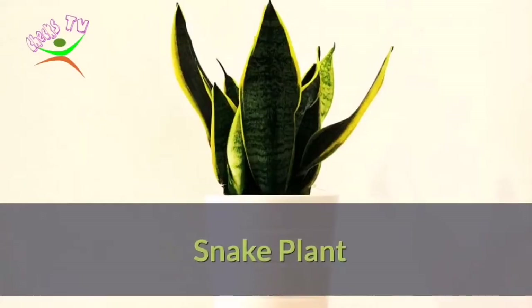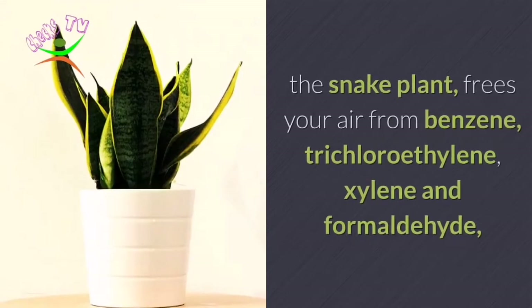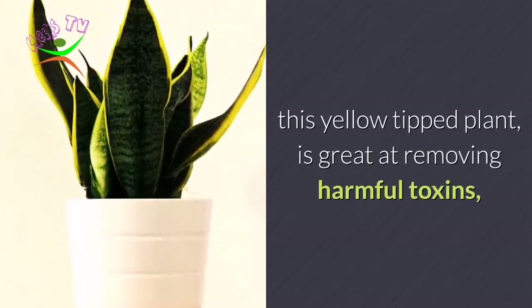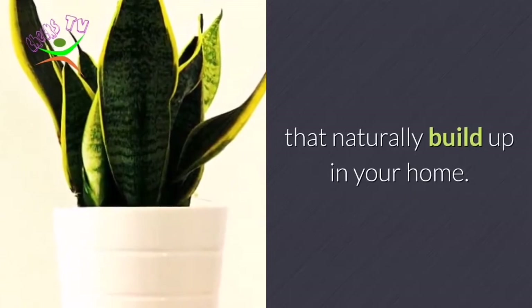Number 4: Snake Plant. These are among the easiest houseplants to grow. The snake plant frees your air from benzene, trichloroethylene, xylene, and formaldehyde. This yellow-tipped plant is great at removing harmful toxins that naturally build up in your home.